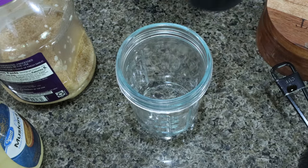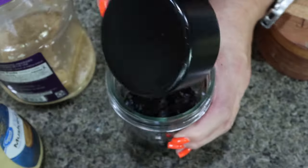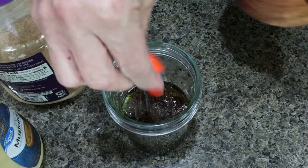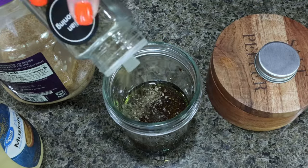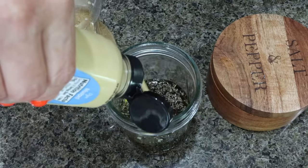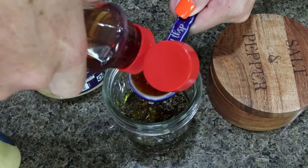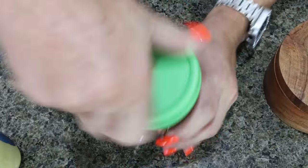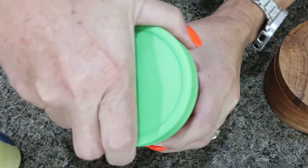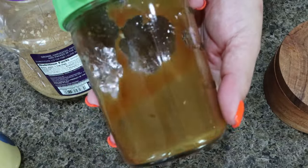For the dressing: a quarter cup of olive oil, half a cup of balsamic vinegar, just a pinch of salt, a pinch of Italian seasoning, about a teaspoon of minced garlic, about a teaspoon of Dijon mustard, and a tablespoon of sugar-free maple syrup. Pop a lid on — making it in a mason jar makes it easy to just shake it up. And there is our dressing.